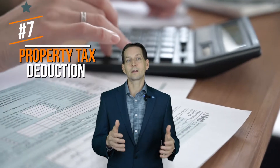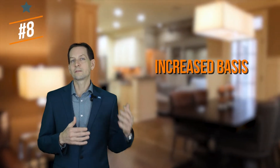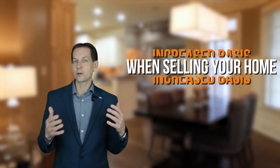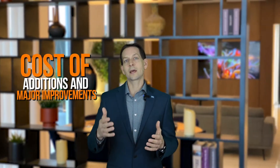Number seven: Property Tax Deduction. You might be able to deduct the state and local property taxes you pay on your federal income tax return. Number eight: Increase Basis When Selling Your Home. Your basis is what you paid for your home and the improvements, so the cost of additions and major improvements can be added to the basis too.